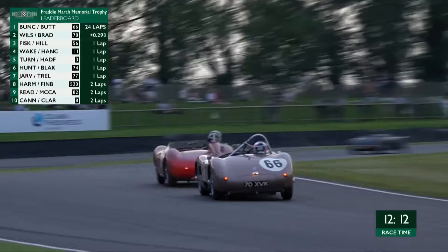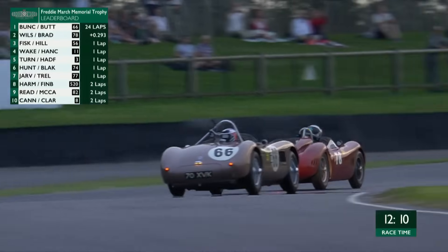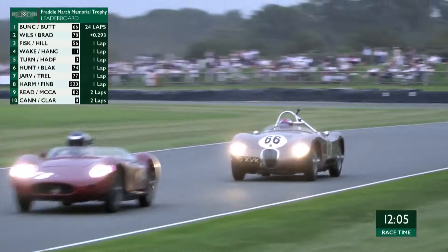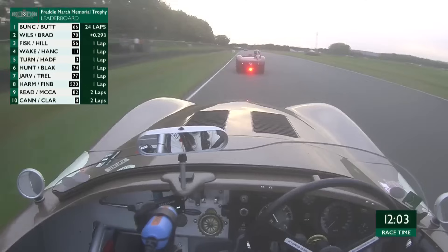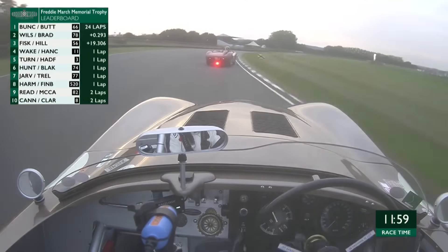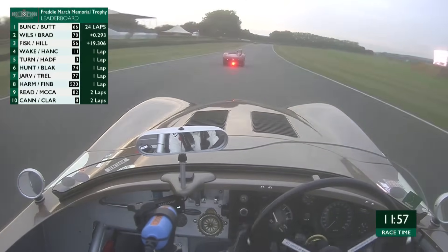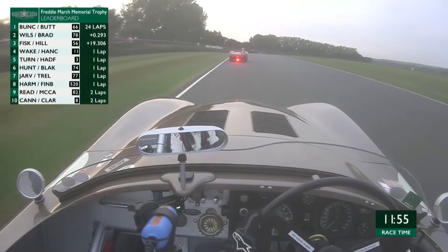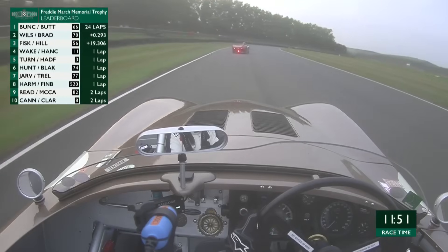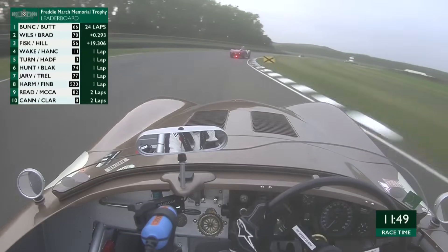Look how close he's coming in to Jenson Button — there is an investigation on the number 78 car. He's got a real chance to get past Jenson's car. It's down to 0.2 of a second. He's going to have a look into the first corner — we have a change of lead! Jenson Button drops down to second place as Richard Bradley takes the lead in the Freddie March Memorial Trophy. But is he going to be able to hold it? There is a pit stop infringement investigation currently being taken.